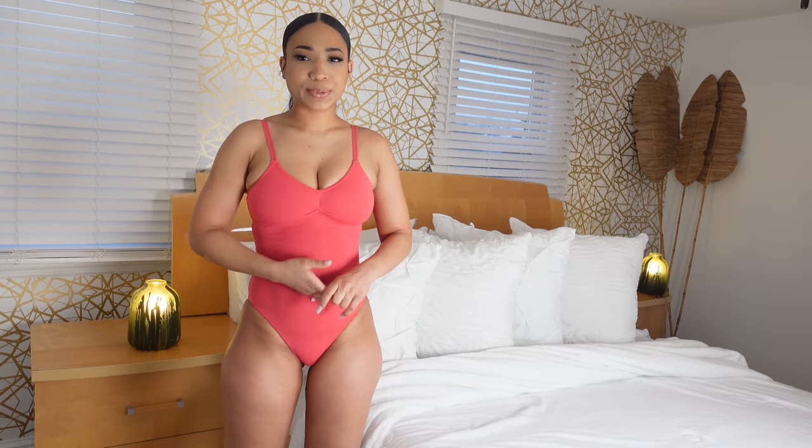Every swimsuit I'm trying on today is a size medium, if that helps. The quality of this swimsuit is really great — I love the quality and I definitely highly recommend this brand.